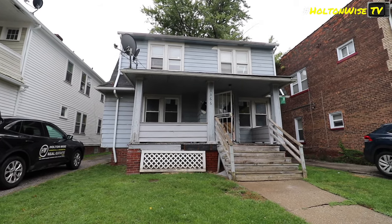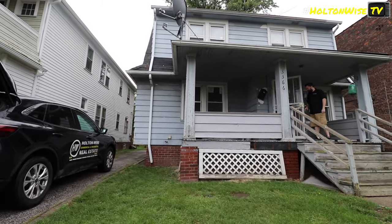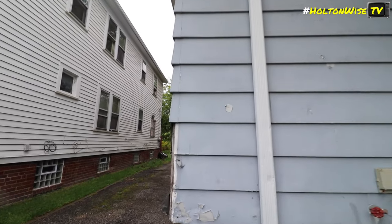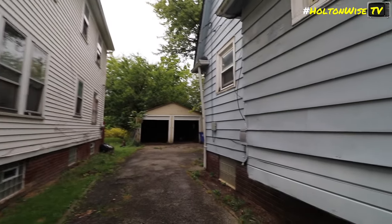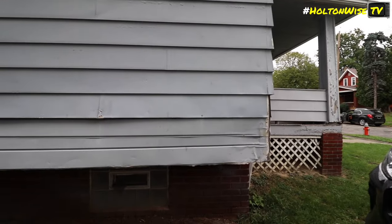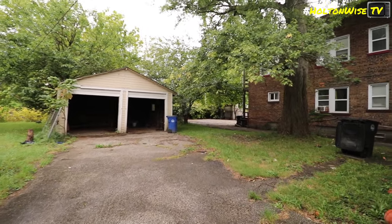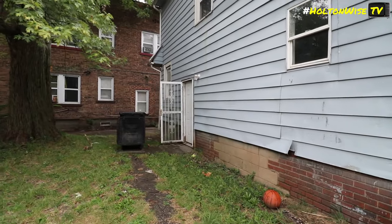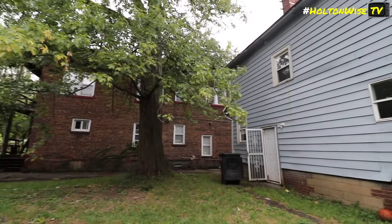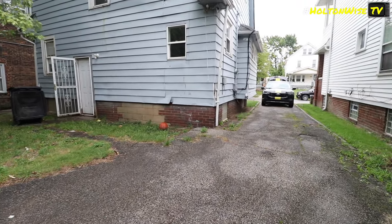3366 East 145th. Watch your step — there's some dog shit in the yard. You think it's the dogs in the back? Maybe. Hey pups. Don't jump out of the cage. Very aggressive looking pit bulls.